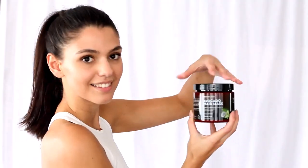Formulated with avocado oil and coconut oil, sulfate-free formula, suitable for color-treated hair, and cruelty-free.